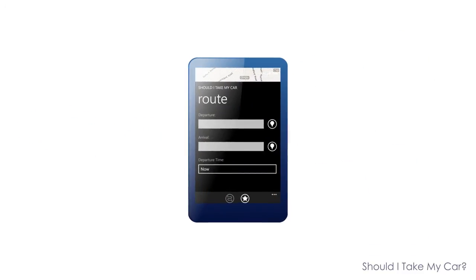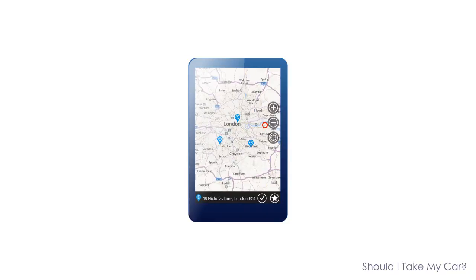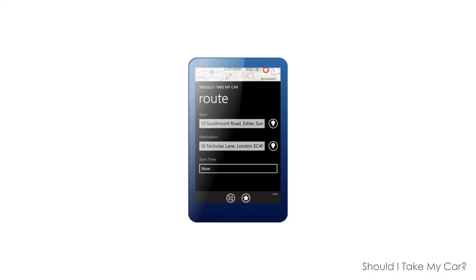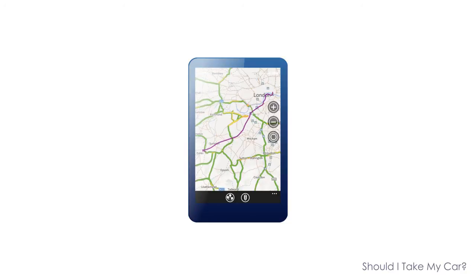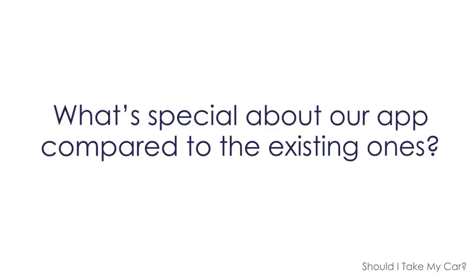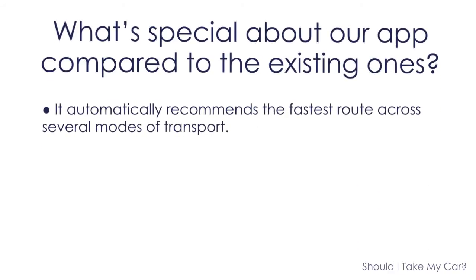A user-friendly and highly intuitive UI will make your choice of the daily route very easy and enjoyable. What's special about our app compared to the existing ones? It automatically recommends the fastest route across several modes of transport.